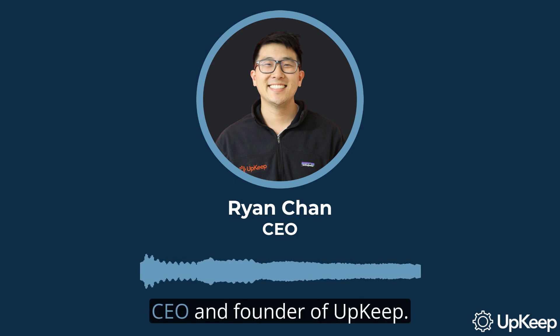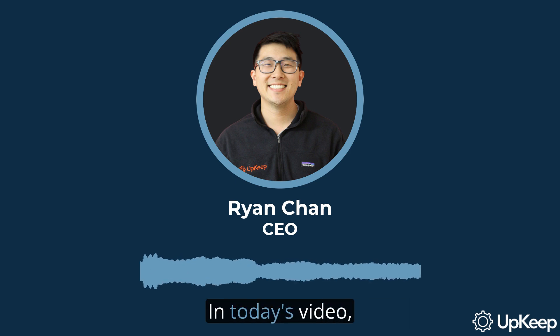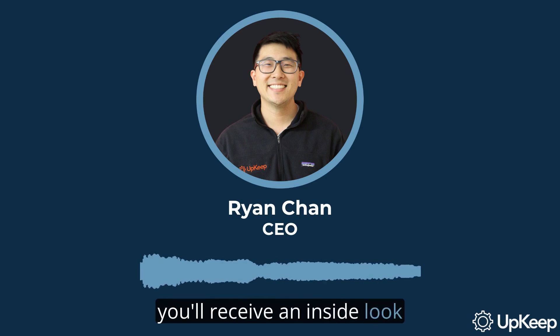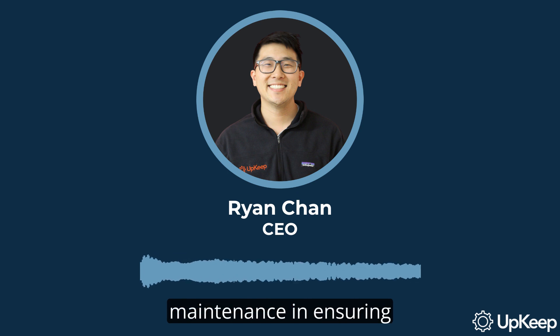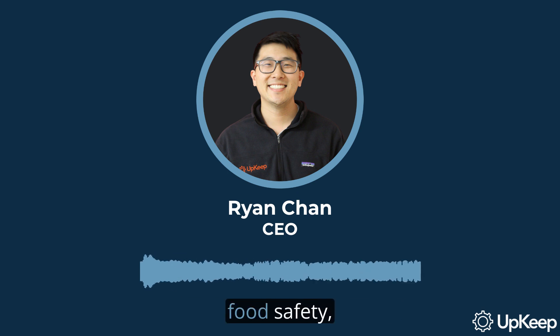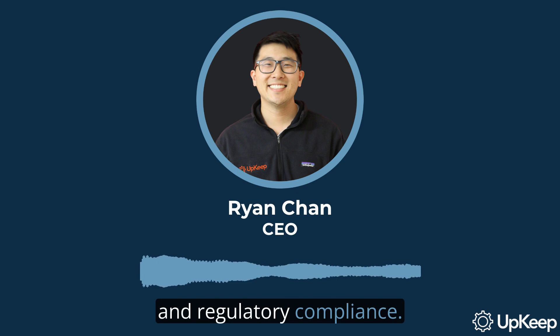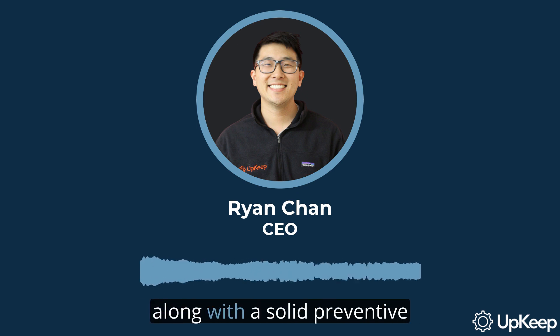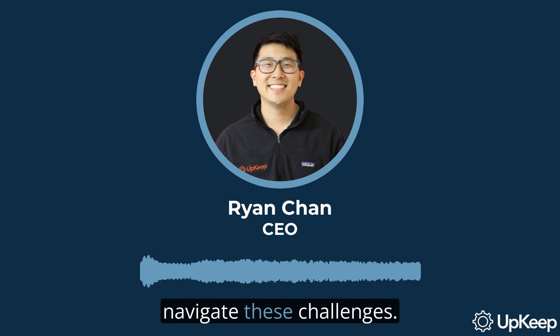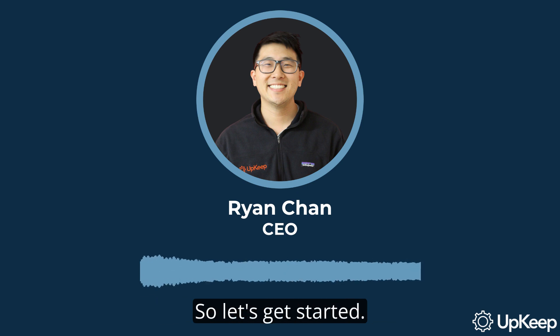Hello there, I'm Ryan Chan, CEO and founder of Upkeep. In today's video, you'll receive an inside look into the unique challenges of maintenance in the food manufacturing industry. We'll dive into the role of maintenance in ensuring production efficiency, food safety, and regulatory compliance. Moreover, we'll share some best practices along with a solid preventive maintenance program to help you navigate these challenges. Let's get started.